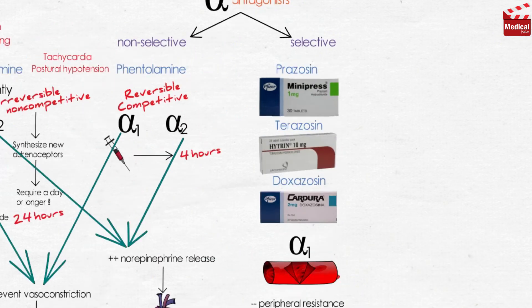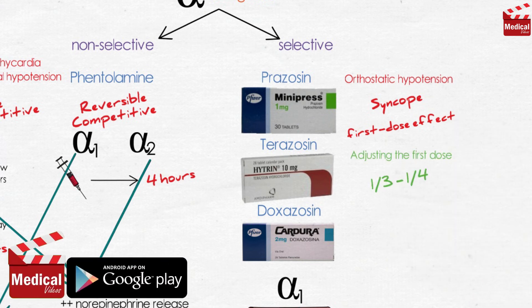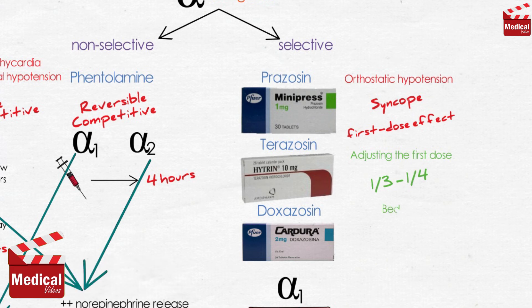The first dose of these drugs may produce an exaggerated orthostatic hypotensive response, known as the first dose effect. It can be minimized by adjusting the first dose to one-third or one-fourth of the normal dose and by giving the drug at bedtime.